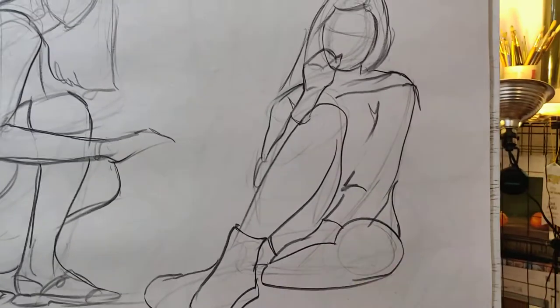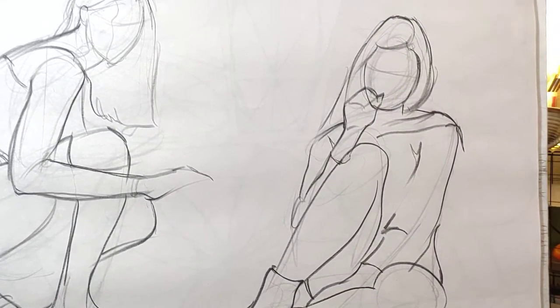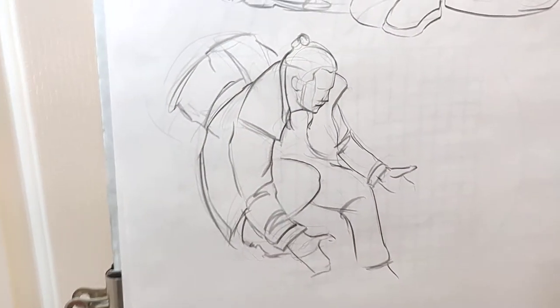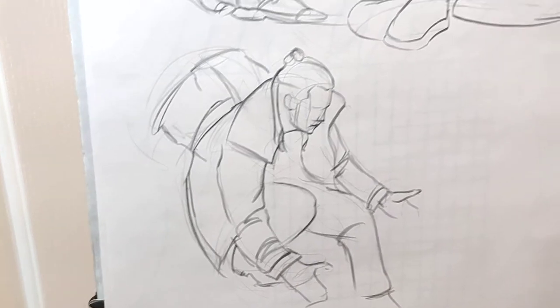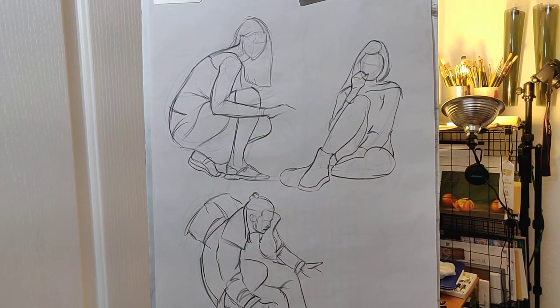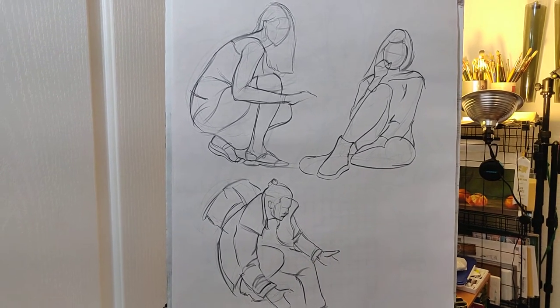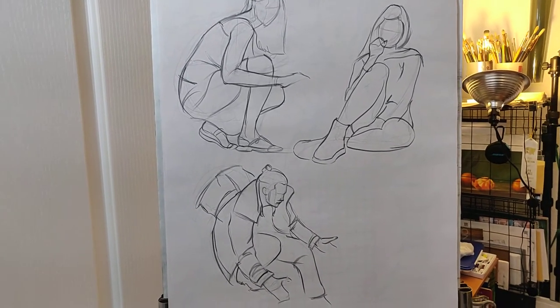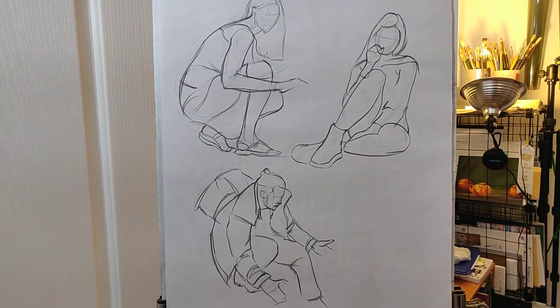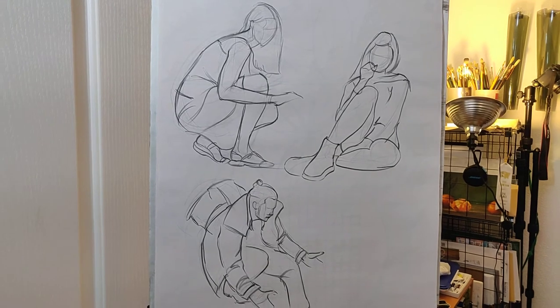Loving this smooth newsprint with the Conte Paris charcoal pencils — the intensity, the contrast just looks really really nice. Loving these longer gesture drawings where I do a bit of measuring along with the gesturing. I think that's all I have to talk about today; no real big thing going on, just working daily and that's how it is.